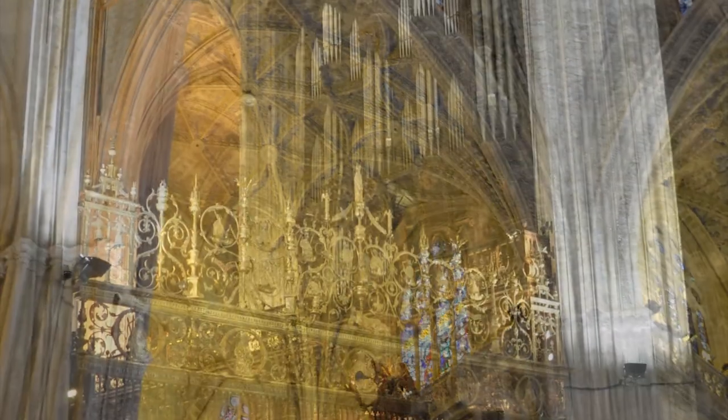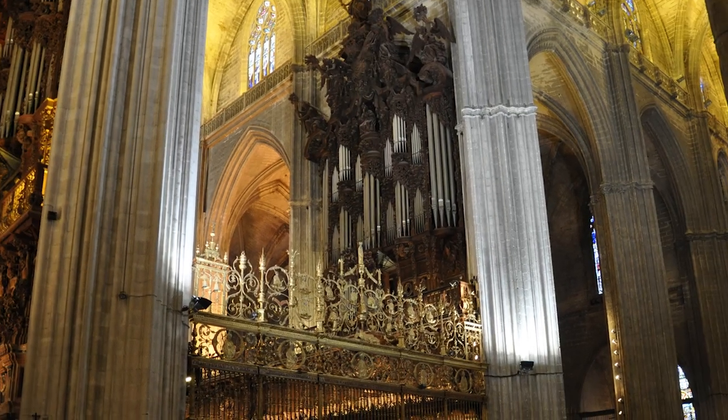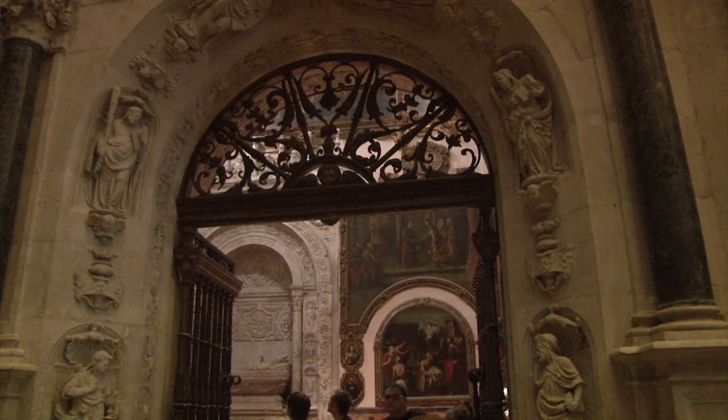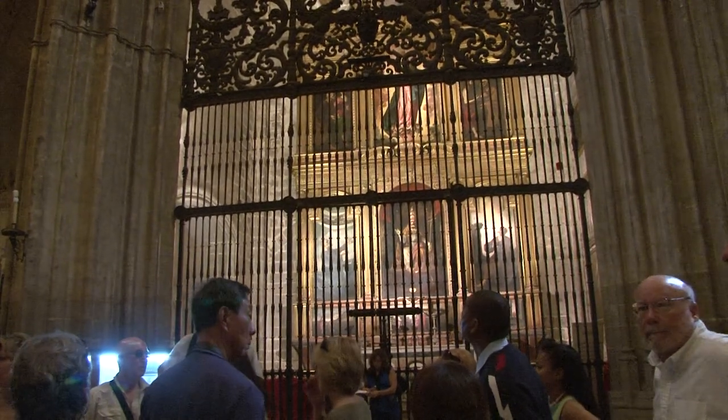By any standard, the cathedral is unbelievably huge and amazingly beautiful. Walking through it has been called one of the supreme moments of a lifetime — so grand and solemn, it strikes the visitor with amazement and awe.